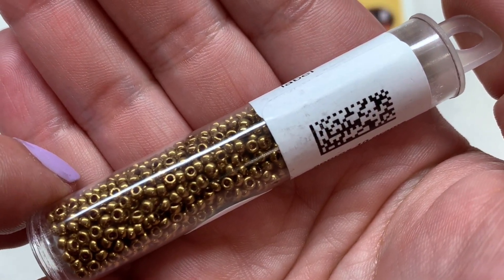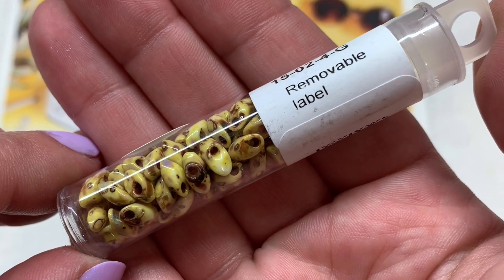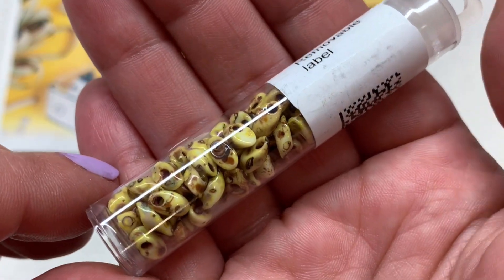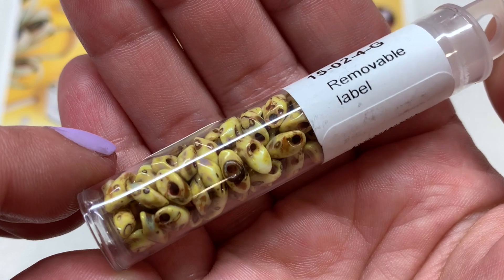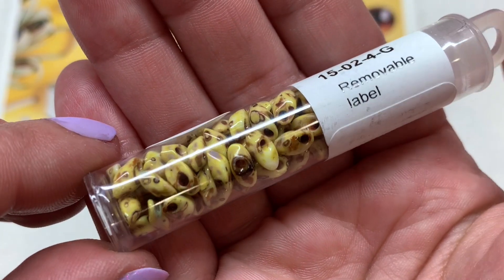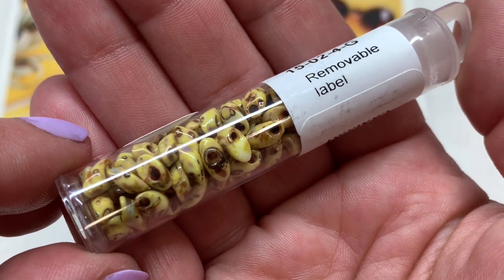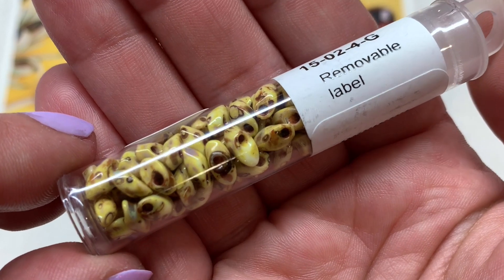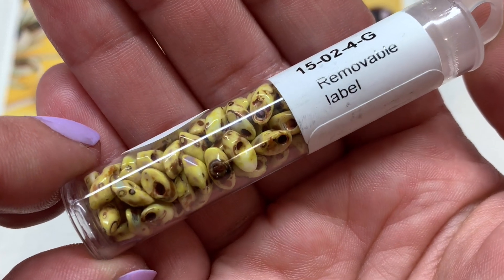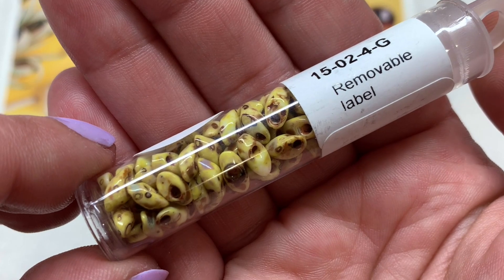Last in our seed bead section, we have the Miyuki long magatama beads — 10 grams in what they call canary yellow with the Picasso finish. It's kind of a neutral, stone-like look with that extra finish over the top. If you're looking for a project using these, I have a very simple macrame tutorial using this exact shape — they come out looking really cool and leafy and it's one of my favorites.